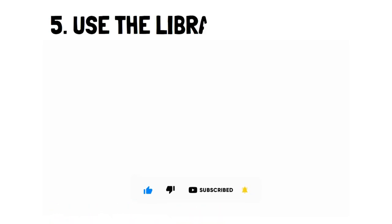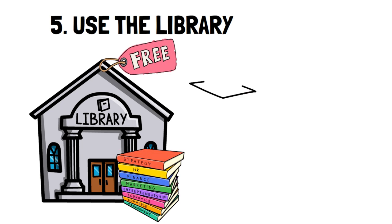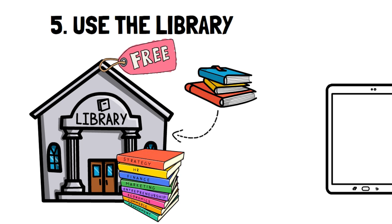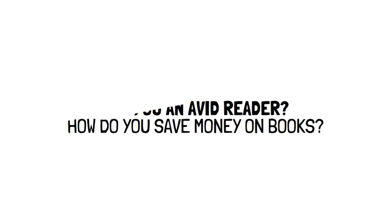Number 5: Use the library. The library is one of the best resources available that's entirely free. There are countless books to read, and 9 times out of 10, if they don't have what you're looking for, the library can get it shipped from another location. If you're impatient, you can buy books on Amazon in Kindle format, which is much cheaper, or buy a book in used condition to save money. Are you an avid reader? Let us know in the comments how you like to save money with books.